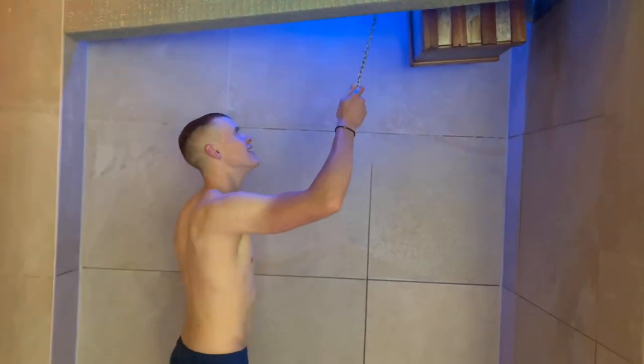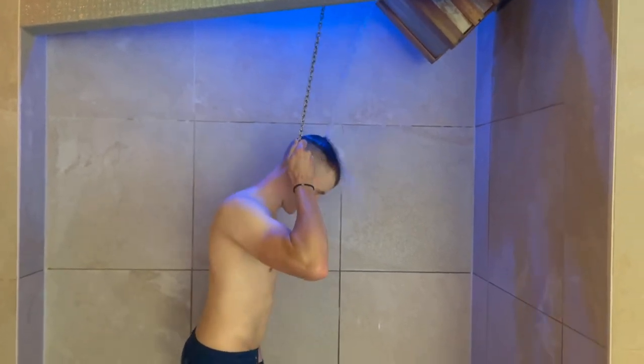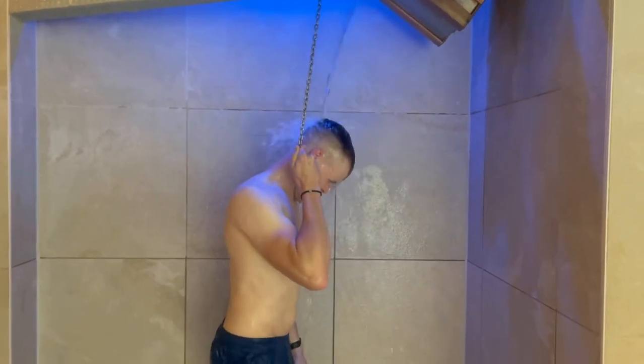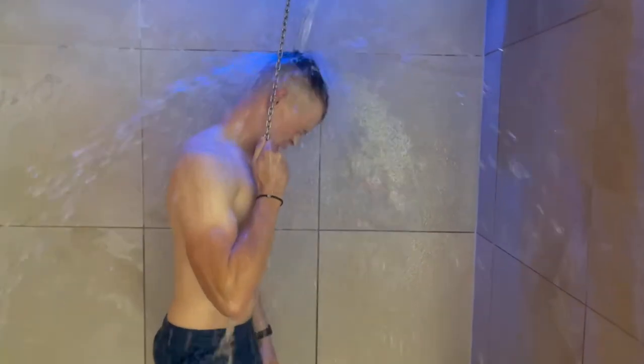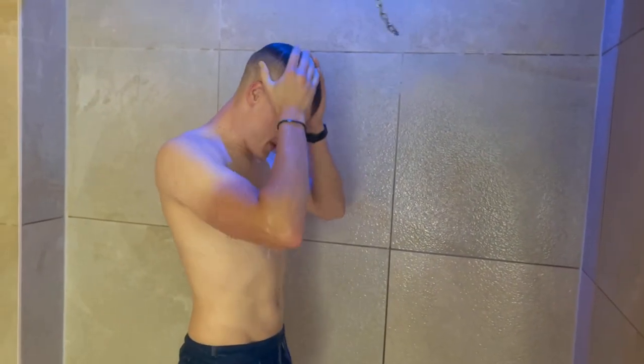I found the pool too cold and Brandon wanted something even more refreshing, so he went for the ice bucket challenge. That water was absolutely freezing cold — even the water that splashed off him onto me was enough to make me shiver.